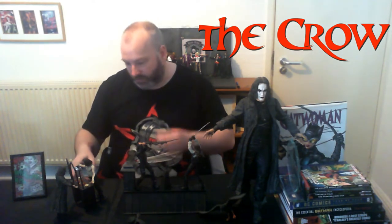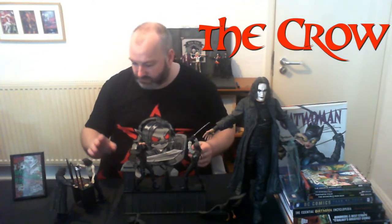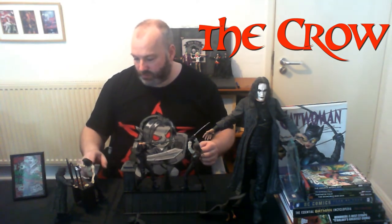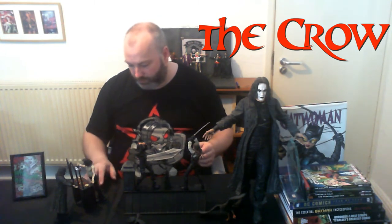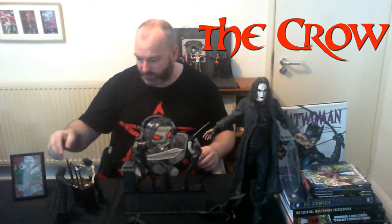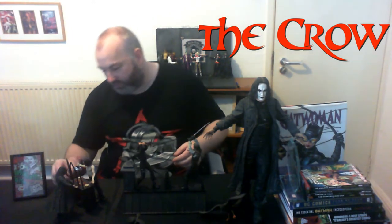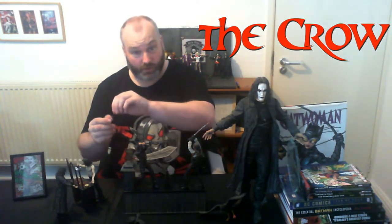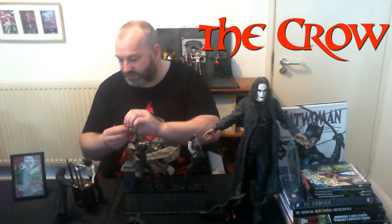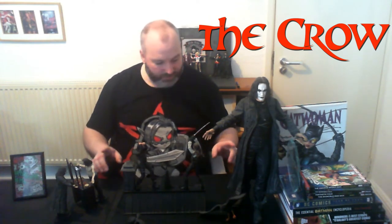Lastly we have the Crow Reflections - a very lovely piece. It's Eric before the full makeup transformation; however, he's partway through with the trousers and the boots. There's bullet hole details in the back. On the other side, which is obviously the reflection in the mirror, is The Crow in full makeup. It shows the two sides of the character. It also comes with a decorated dresser and a little mask that comes off - that is the inspiration for the makeup in the first place. And that is my collection of Crow figures.